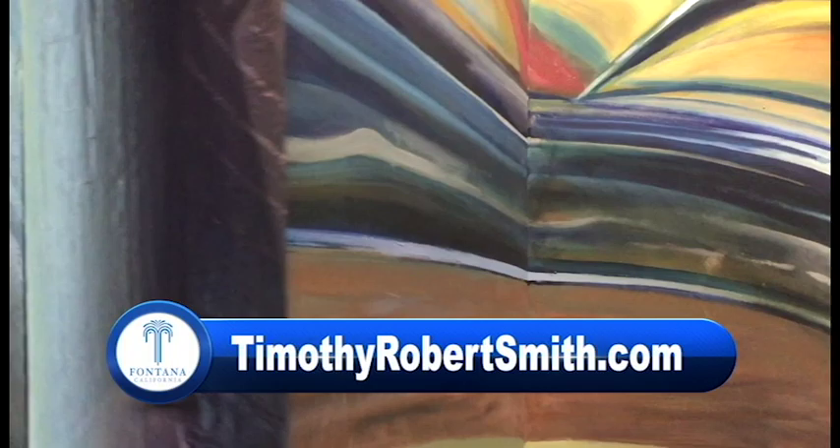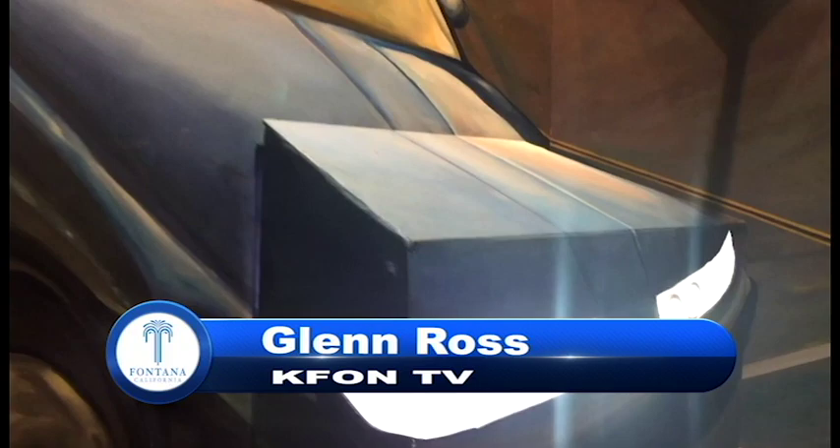Revised Maps of the Present challenges the perceptions of its viewers here at the Art Depot Gallery till the end of August. To learn more about Timothy Robert Smith and his unforgettable images, look up TimothyRobertsSmith.com. Reporting from Fontana's Art Depot Gallery, this is Kay Fonz, Glenn Ross. Congratulations. Thanks.